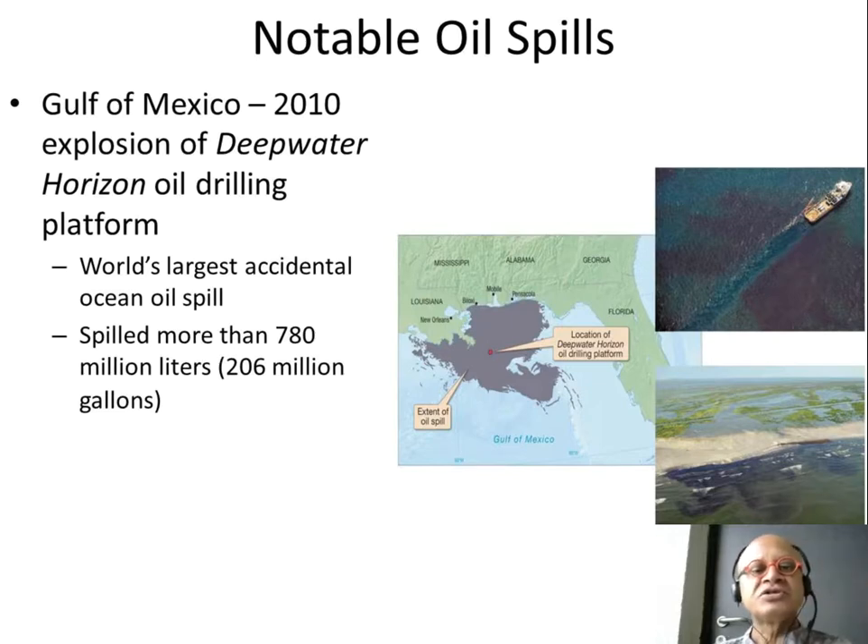The Deepwater Horizon spilled 780 million liters because the deep-water offshore rig could not be capped. Finally a robot was able to do that. You can see how the oil spill spread across because of ocean circulation. It had many complicated issues because a lot of it evaporated due to the very warm temperatures in the region.